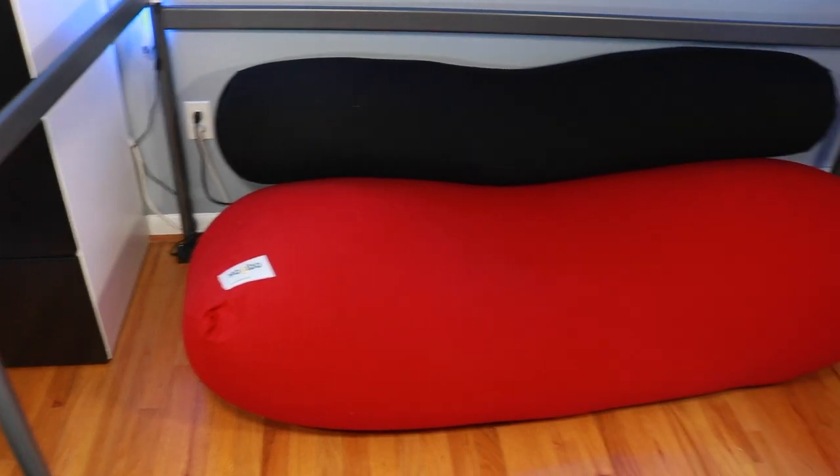The first and most obvious advantage of having a loft is the extra room. Because of my loft, it makes my room look bigger, and it's just awesome because now I can put a couch or beanbag thing underneath there. So that's awesome.